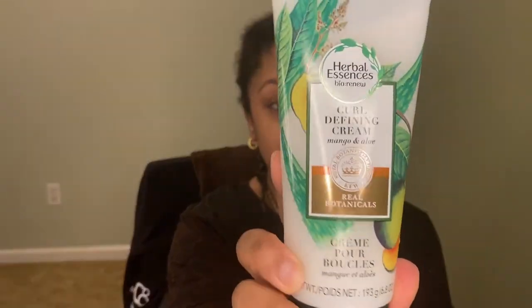I actually already started to style my hair and then I realized my phone was not at the right angle, so I'm starting over. Thankfully I didn't get too far before I realized — I just did this little section here.